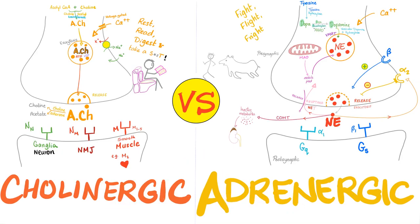Hey guys, it's Medicosis Perfectioneros, where medicine makes perfect sense. We continue our physiology playlist. In previous videos, we have talked about the sympathetic nervous system and the parasympathetic nervous system. Today, we'll compare between the cholinergic and the adrenergic fibers. With that said, let's get started.